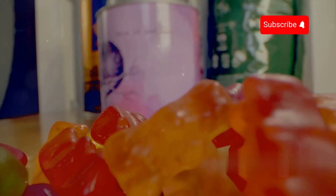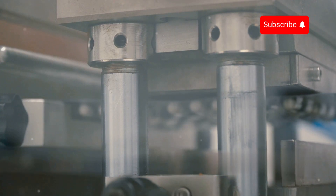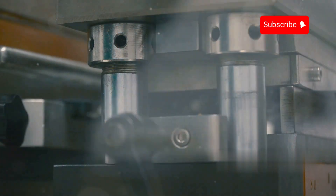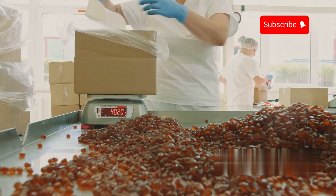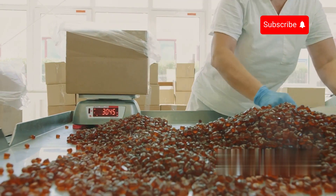Have you ever wondered what your favorite gummy candy, the smooth jelly layer in desserts, or even the capsules of the medicine you take every day are made of? The secret lies in gelatin, a familiar ingredient with a surprisingly fascinating production process that not many people know about. In this video, we'll take a deep dive into how gelatin is made in factories, from its raw materials to becoming a key ingredient in countless everyday products — from food and pharmaceuticals to cosmetics. Gelatin is everywhere, often without you even realizing it.